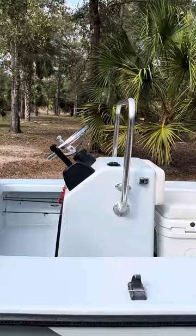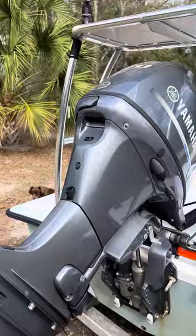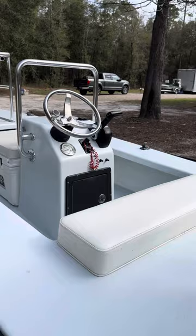It has U-Flex hydraulic steering, front and back, with a custom-made door console and custom upholstery for the front and back.